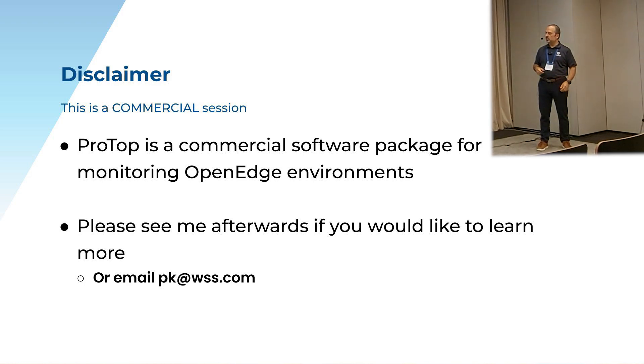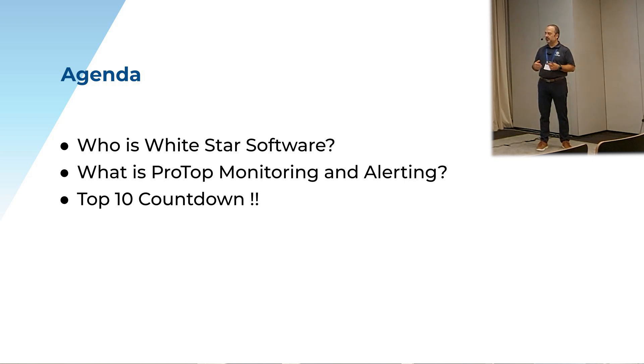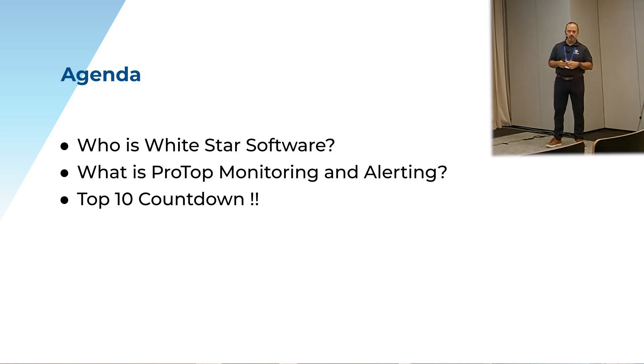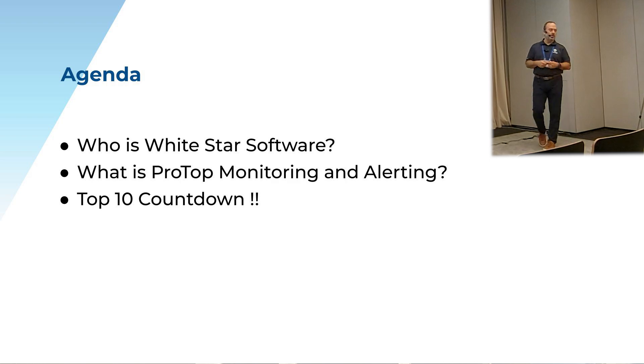First things first, I just want to talk a bit about who we are in terms of White Star Software and what exactly is this ProTop monitoring and alerting tool that we're going to talk about today, and then we'll do our top 10 countdown.